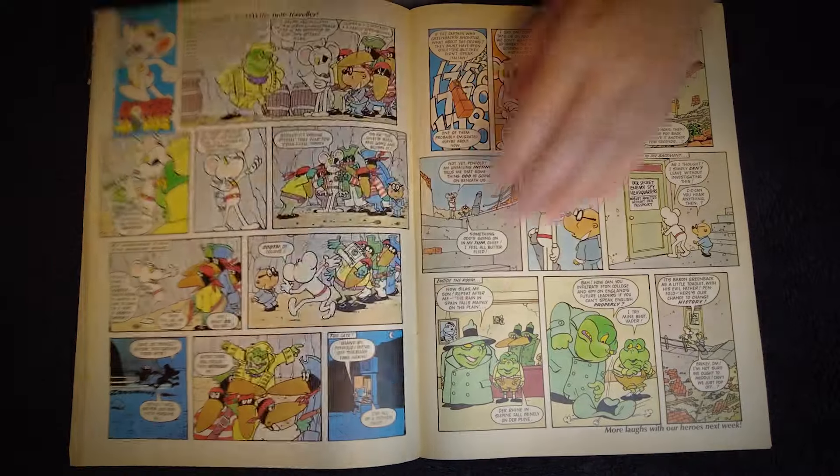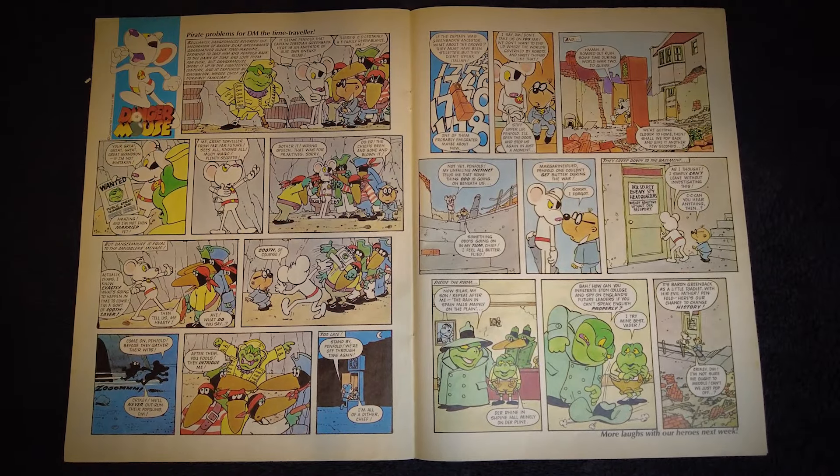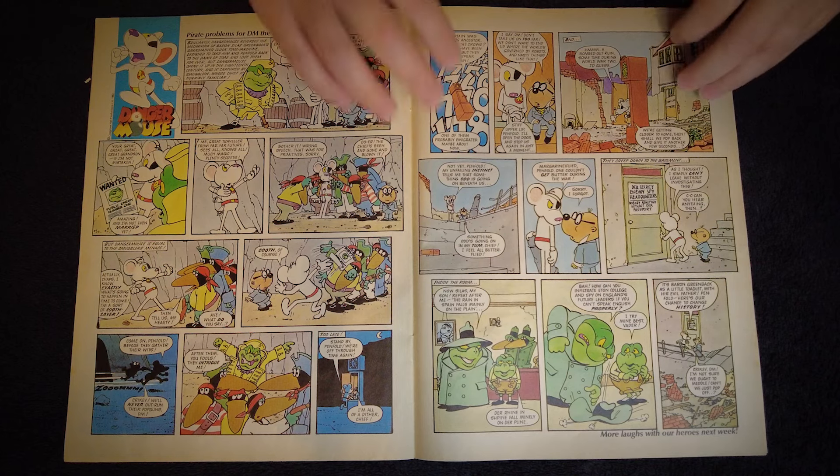The next comic strip, again in full colour, is Danger Mouse. What can I say about Danger Mouse that you don't already know? Only one of the best and most memorable children's cartoons from the 1980s, with some timeless voice acting from Terry Scott and David Jason among others. Fantastic.